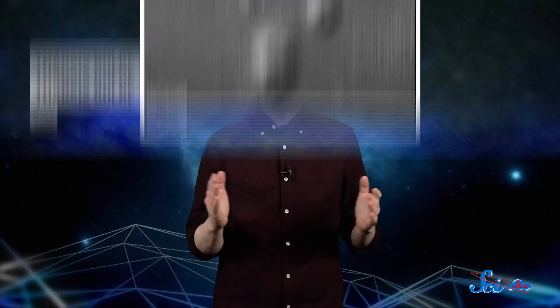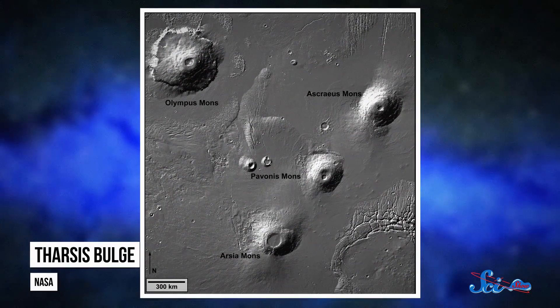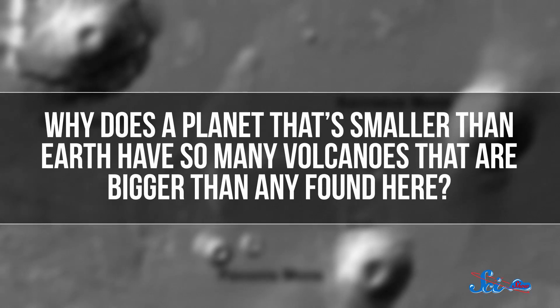And Olympus Mons isn't even the only giant volcano on Mars. Not far away, three only slightly smaller volcanoes join Olympus Mons in the area called the Tharsis Bulge — which is coincidentally my stripper name. But this collection of huge features raises an interesting question: why does a planet that's smaller than Earth have so many volcanoes that are bigger than any found here?